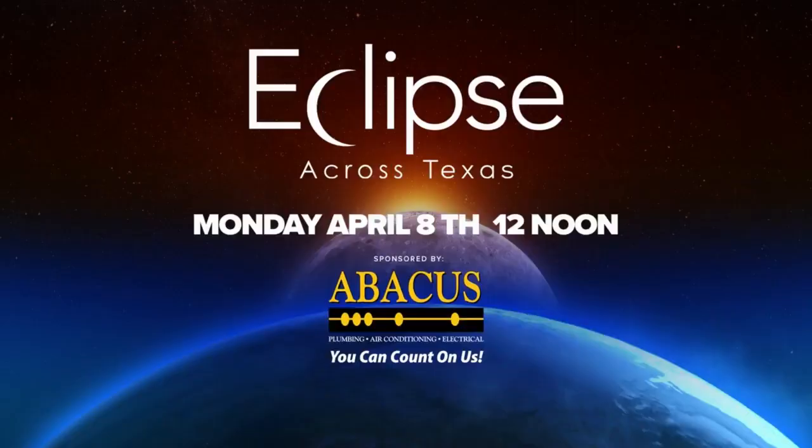Wild Seed Farms is holding a private eclipse event, but it is open to the public every day before and after April 8th. If you just want to see the flowers, you won't want to miss CBS Austin's coverage of the total solar eclipse — watch it on CBS Austin and streaming on CBSAustin.com.